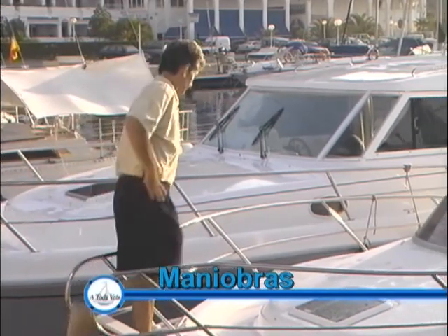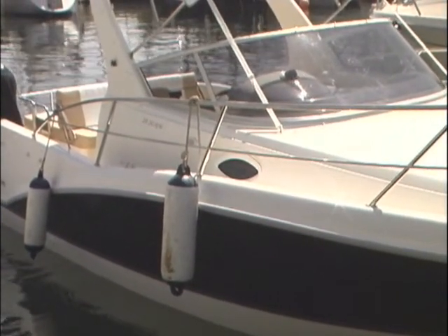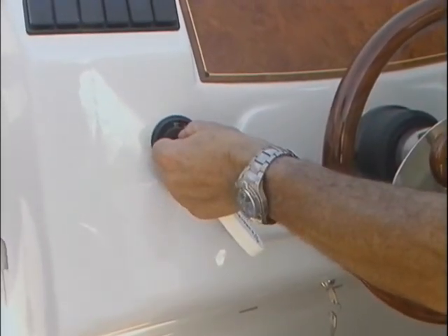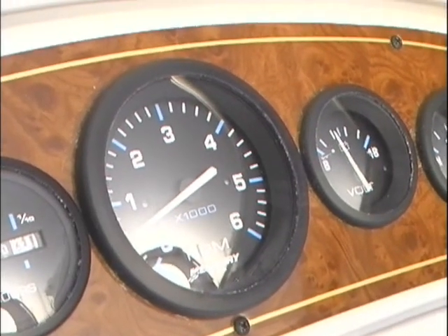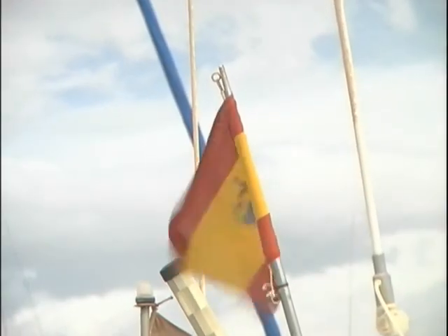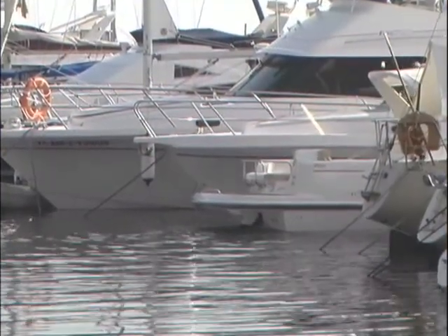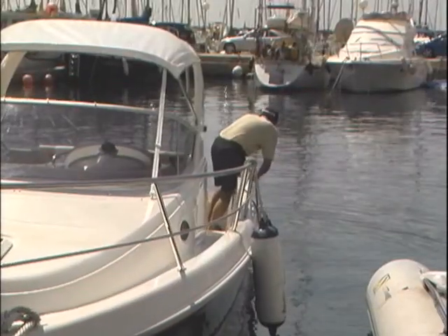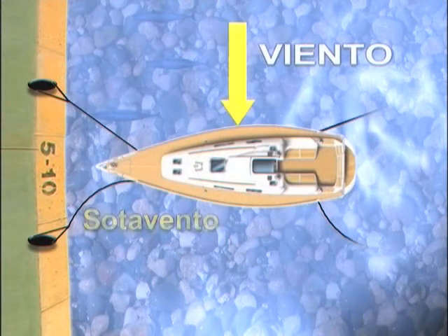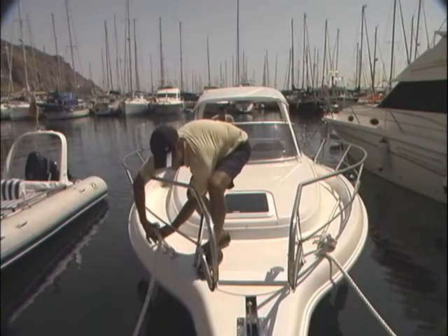Vamos a conocer las principales maniobras a realizar en puerto. Comencemos por el desatraque. Realizaremos estas maniobras con el Phaeton Escape 26, que tiene una hélice dextrógira y está atracado de proa. Lo primero será poner el motor en marcha; mientras se calienta, comprobemos que a bordo todo está convenientemente arranchado. No es aconsejable desatracar cuando el viento sople con fuerza, pues incidirá directamente sobre el barco produciendo un desplazamiento. Largaremos amarras dependiendo de la dirección del viento, primero las de sotavento y a continuación las de barlovento. Antes de largar, comprobaremos que tenemos vía libre.